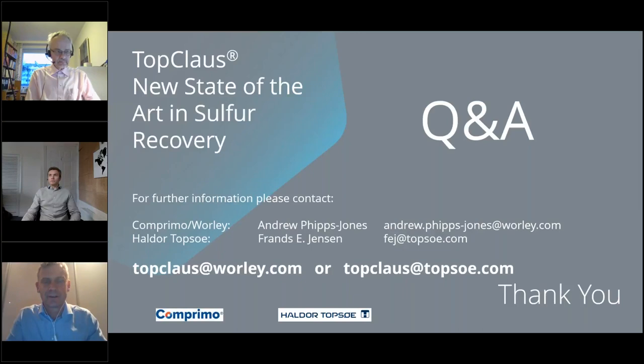Thank you, Andrew and Franz, for this introduction to TopClaus. We are now going to answer questions. Some questions have already been submitted, but as a reminder you can still submit questions to the questions pane in your control panel. In case we don't have time to answer all the questions, we will capture them and make sure we answer them after the webinar. We will have the last webinar on February 1st. Let's start with the questions.